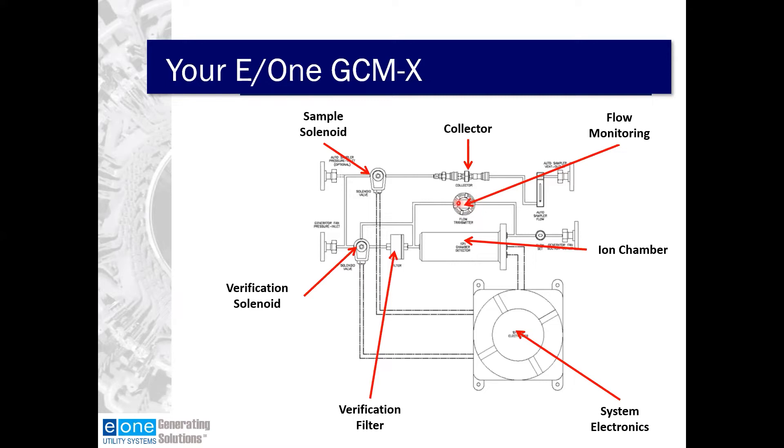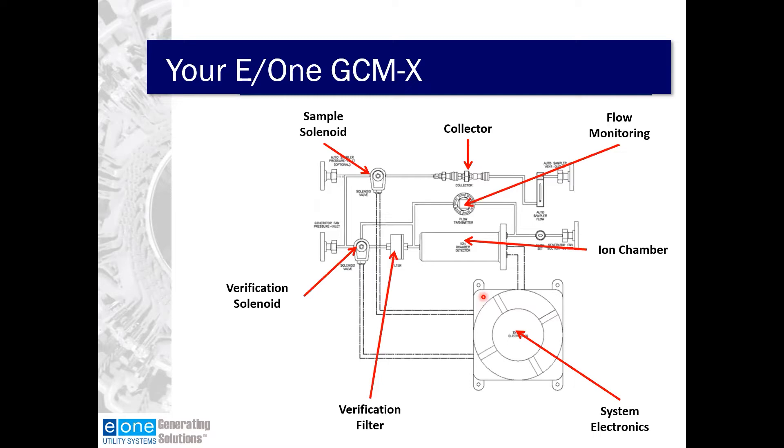There's another solenoid valve and a collector that allows us to take a sample of the hydrogen gas, whether it's a baseline sample or if it's a sample because you have an alarm. This is the explosion-proof model, so all of the system electronics are located in an explosion-proof junction box, which allows it to be used in the hazardous area.